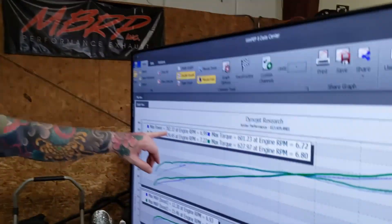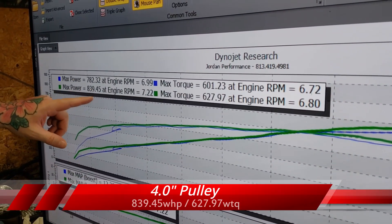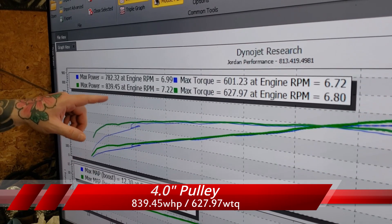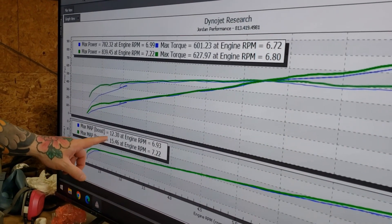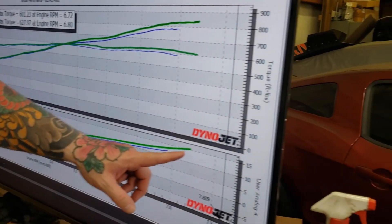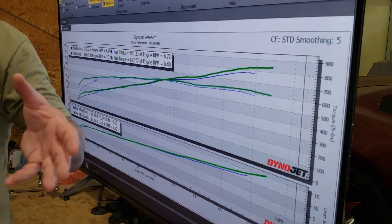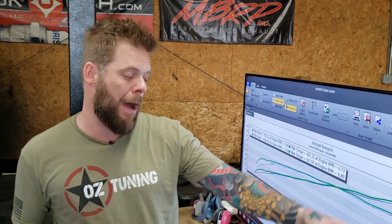With the inlet on: 782 wheel horsepower, 601 pound-feet of torque. With the inlet removed — and we spun it a touch higher — 839, just about 840 horsepower, 627 pound-feet of torque. Max boost with the inlet was 12.3 psi; without the inlet, 15.46 psi, though we also spun it higher, so the actual boost increase from removing the inlet is about a pound and a half. The inlet does flow very well at this power level, but in a pure race application removing it is a benefit.